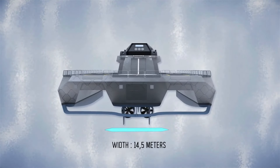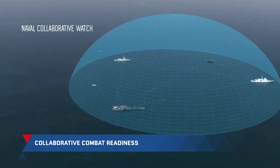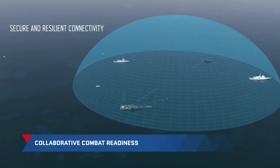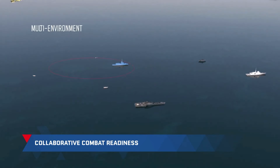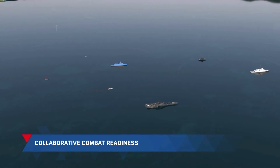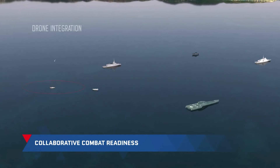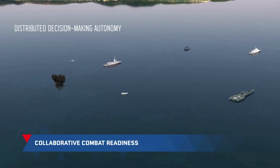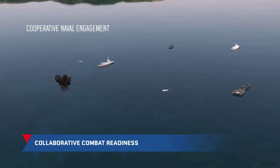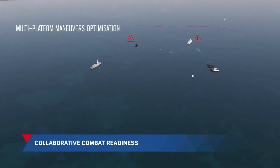With dimensions measuring 160 meters in length and 37 meters in width, and a displacement of approximately 5,500 tons, the Blue Shark embraces synthetic materials in its construction to minimize environmental impact. The vessel prioritizes both internal and external ergonomics, ensuring optimal comfort and functionality. It also accommodates various unmanned air, sea, and underwater systems, affirming its adaptability and versatility.